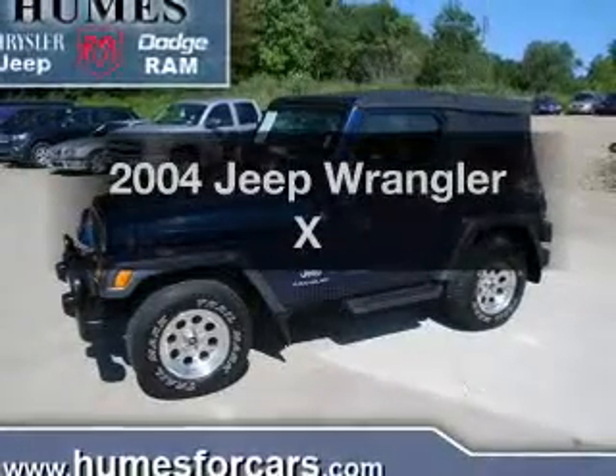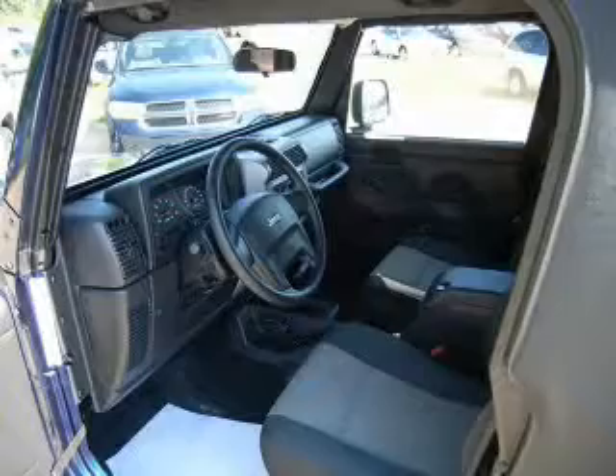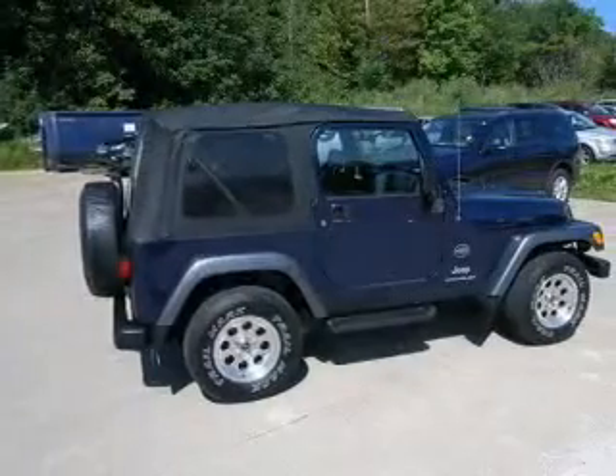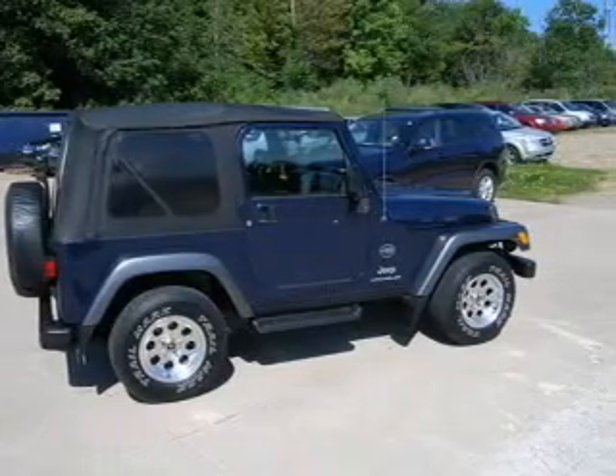Get noticed in this 2004 Jeep Wrangler. If you're looking for an automobile with great attributes, look no further. With a reliable six-cylinder engine, the powertrain includes four-wheel drive, driven by an automatic transmission.